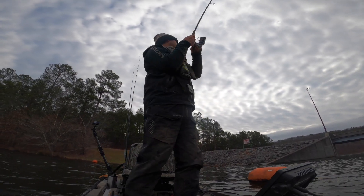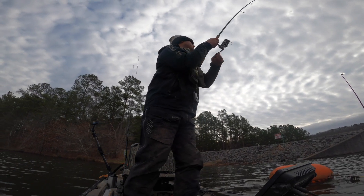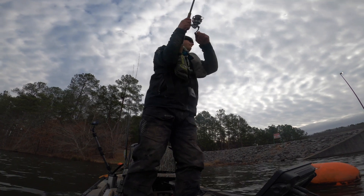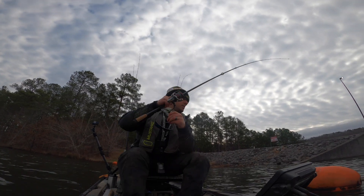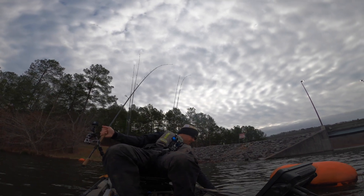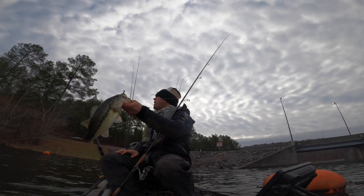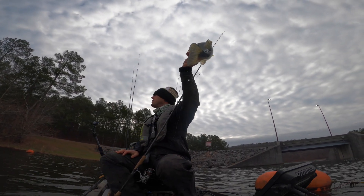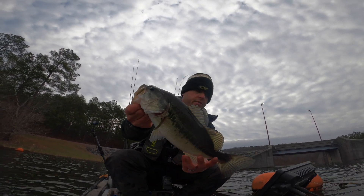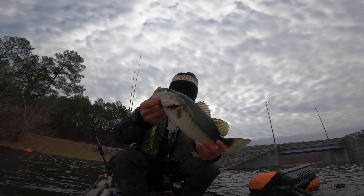There we go, first one of the day. Not a giant one, but pretty cool.